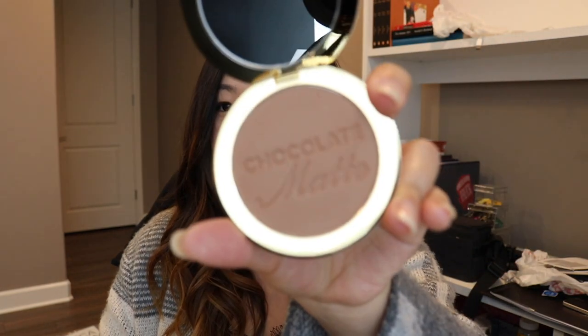Another thing I always use in my makeup tutorials is the chocolate bronzer. I currently have the mini travel size but they don't make that anymore, so I bought the full size. This is the Too Faced Chocolate Matte Bronzer.